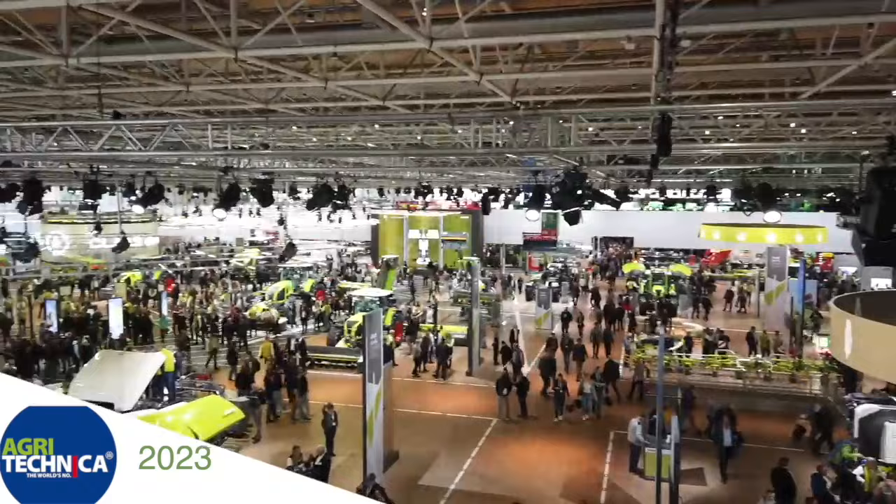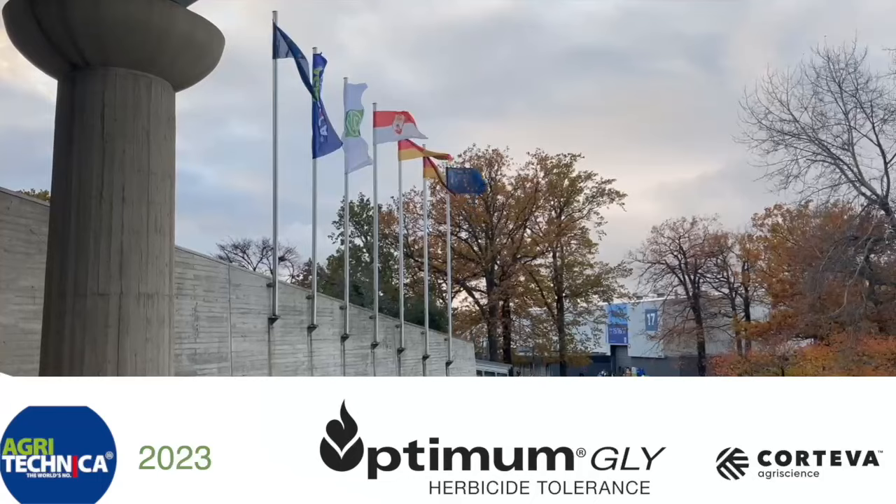RealAgriculture.com's coverage of Agritechnica 2023 in Hanover, Germany is brought to you by Optimum Gly, a new canola trade technology from Corteva Agriscience. Sean Haney here with Real Agriculture. We're at Agritechnica 2023.